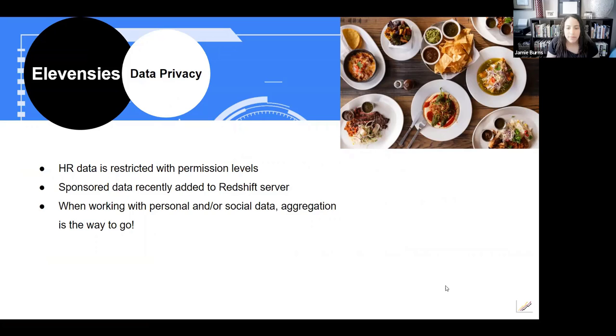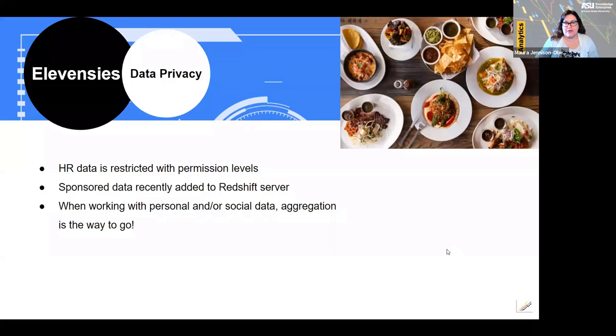Okay, anytime you're creating a dashboard, the first thing you want to start with is data privacy. There are two different sources we're blending together for this dashboard: HR data, which includes personally identifiable information and demographic data, and sponsored recognition data. HR data are restricted with different permission levels. There are two HR schemas in Redshift, and within these schemas there are permission levels to help protect the data.